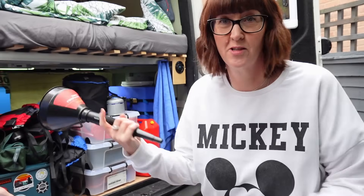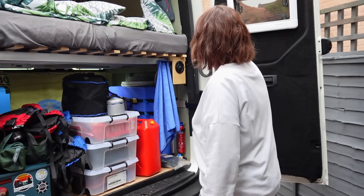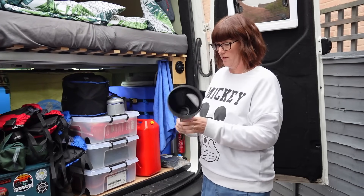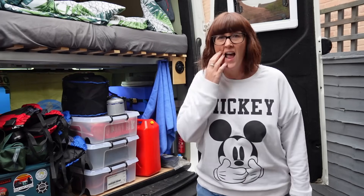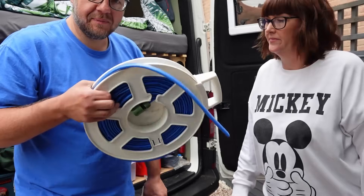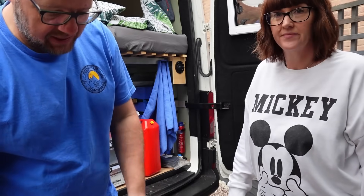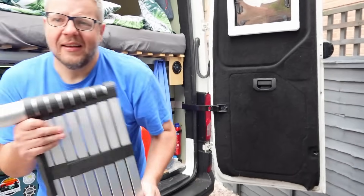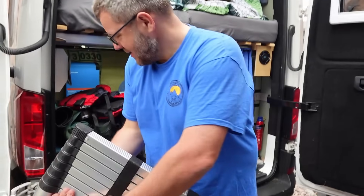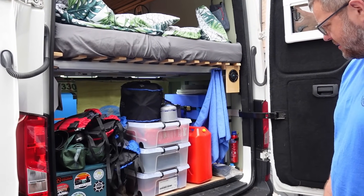We keep going back to the garage and finding more things for the van. We've got a flexible funnel that we use with the jerry can of water - can't forget that. We've also got the ridiculously long hosepipe, though it's really annoying to put back on, so I've got two slightly shorter ones which are much easier to use. And in case we need to get on the roof, we've got the ladder - useful for keeping the solar panels clean.